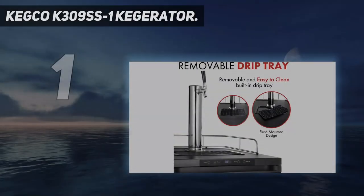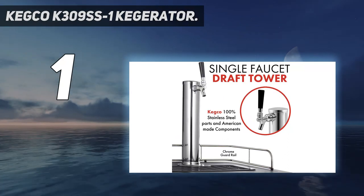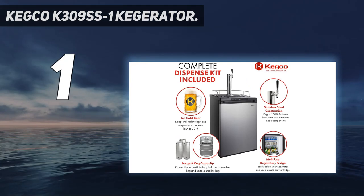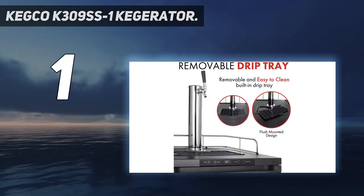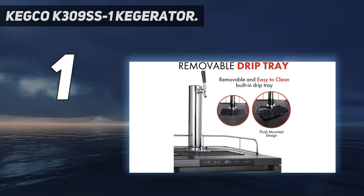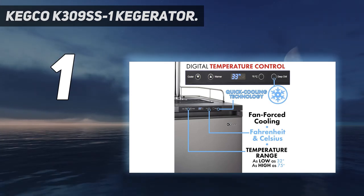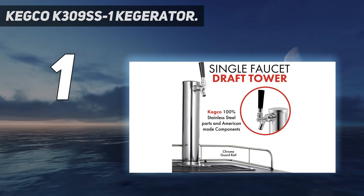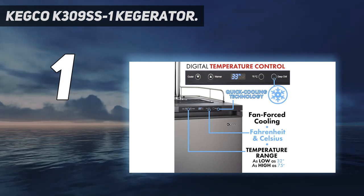And number 1: the Kegco K309SS-1 Kegerator. This versatile kegerator is a favorite for both home brewers and taproom patrons. It fits oversized kegs all the way down to a 1/4 barrel, so you can accommodate your favorite micro and macro brews. The digital control panel allows you to precisely adjust temperatures with ease, and this model has one of the widest temperature ranges on the market. It can go up to 75 degrees Fahrenheit to be used as a fermentation chamber and has a deep chill setting to cool a warm keg down in 24 hours.